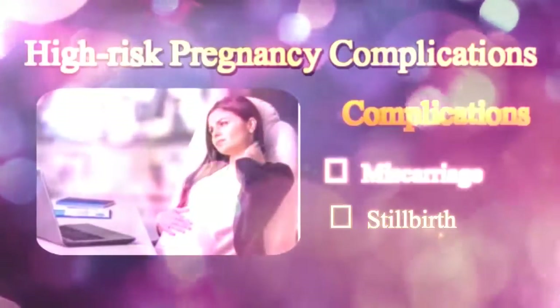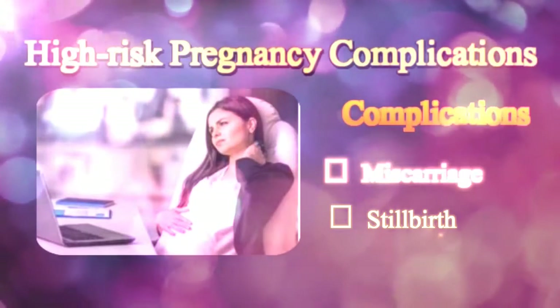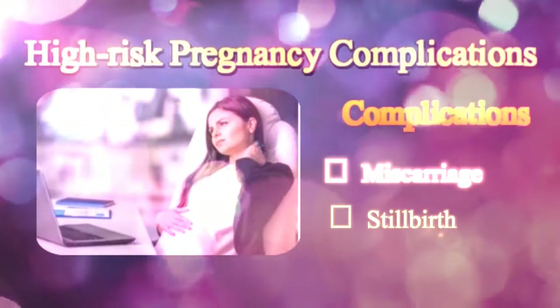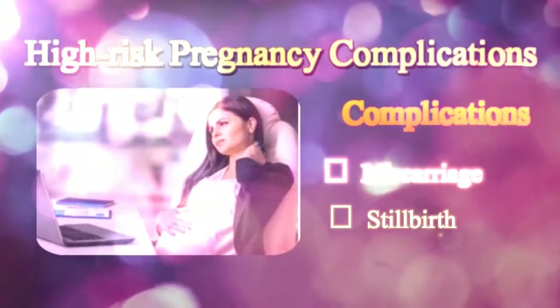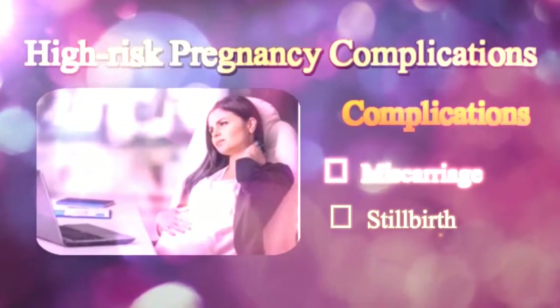Stillbirth, also termed as intrauterine fetal death or demise, is an extremely unfortunate condition wherein the baby dies in the uterus. Diabetes, high blood pressure, congenital abnormalities, RH disease, and placenta problems are some of the causes of stillbirth.